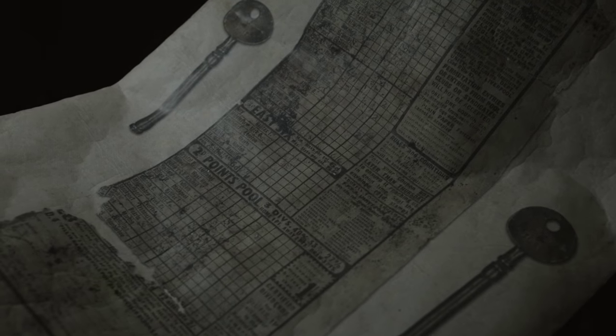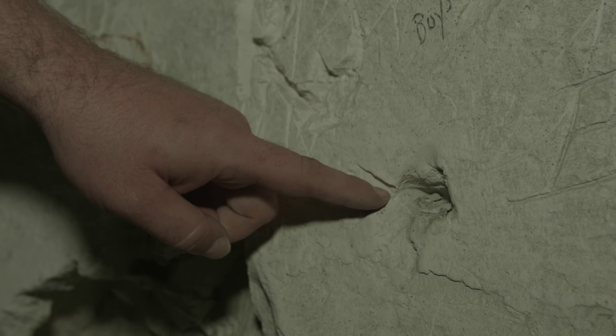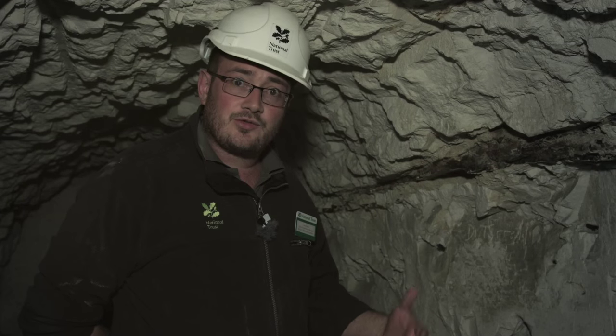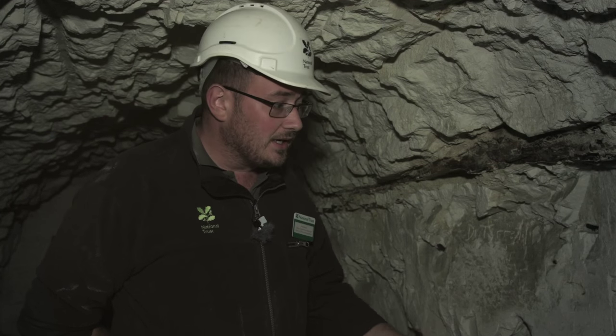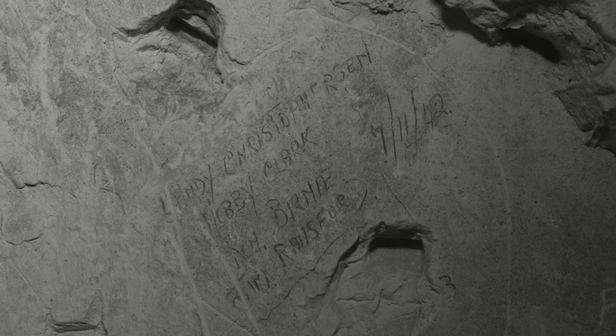One of the interesting things about the unlined chalk tunnels is it tells you something about how the tunnels were originally mined out. You can see lots of the drill marks on the walls. It's also extremely easy to carve into this, so you see lots of graffiti as well. Here you've got JF 1940, and we've even got some pencil graffiti here from November 1942.